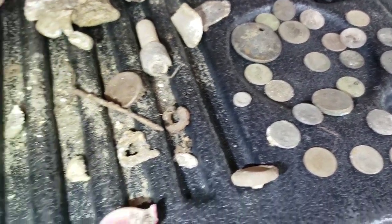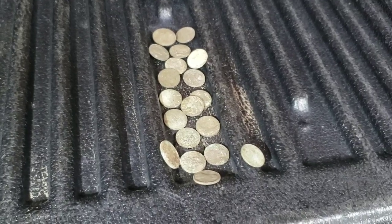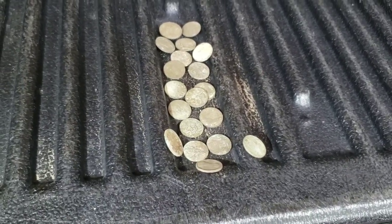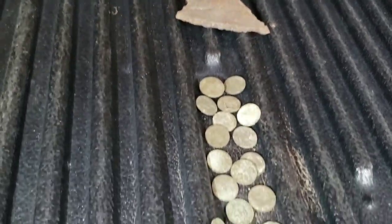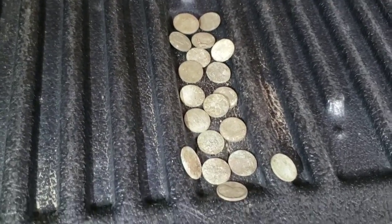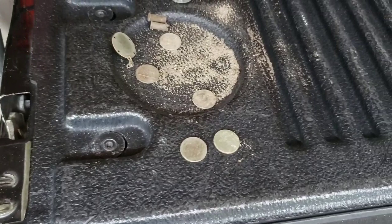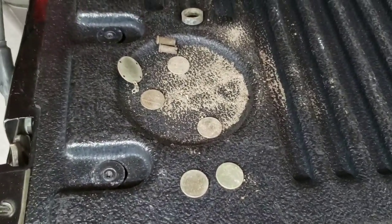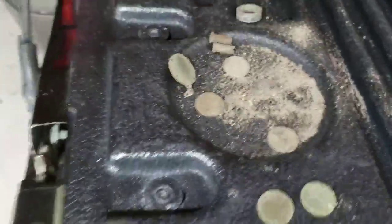Location number two we stopped at briefly. Set the detector down to check on something and got a signal — first thing I hit was a piece of steel, and then a little pocket spill with a bunch of pennies and one nickel. I don't think any were wheat, a few were copper. And the third spot, seemingly out in the middle of the woods, where we found a bunch of ruins from old buildings — two wheat pennies and that strange little piece of jewelry.